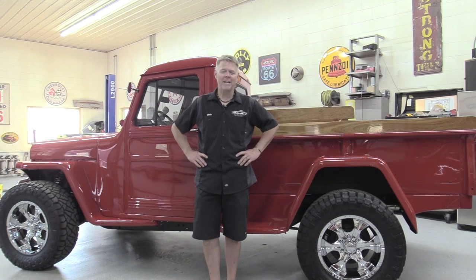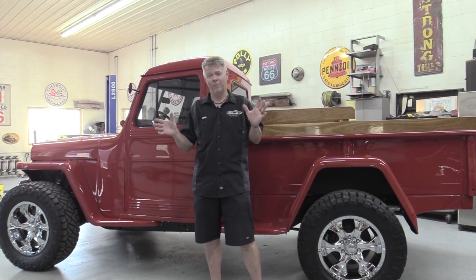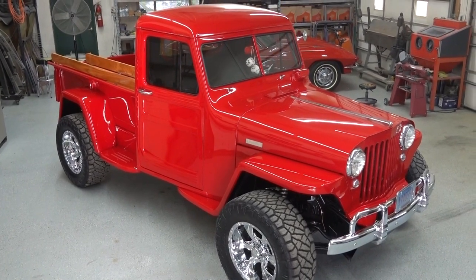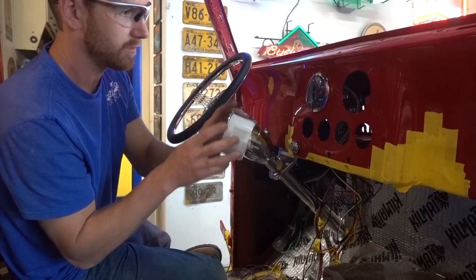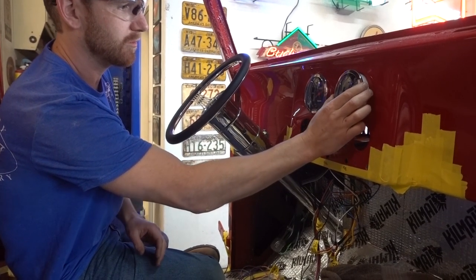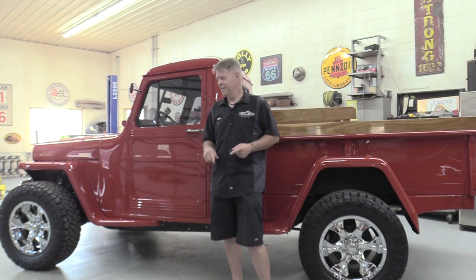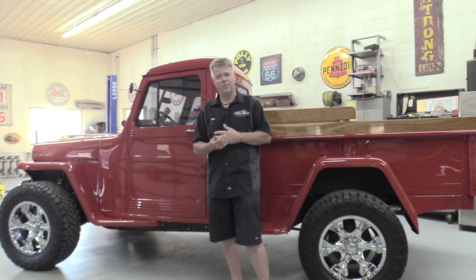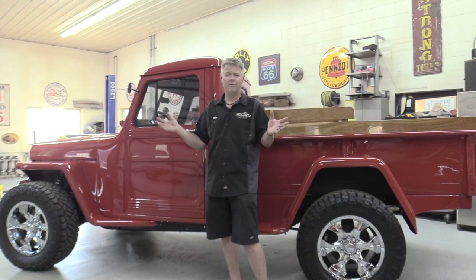All right everybody, thank you for joining us. That is a wrap on the 1948 Willys Jeep — the Little Red Truck, fondly called by his grandchildren. This is a beautiful, beautiful build; I can't say enough. Thank you to Zach and Tyler for putting things together and working hard on this. It is a very good team effort to bring us to a fabulous final product. I've been told that Willys has a huge following — Jeeps, the Willys truck, the Willys Jeeps used in World War II — just a huge following out there.